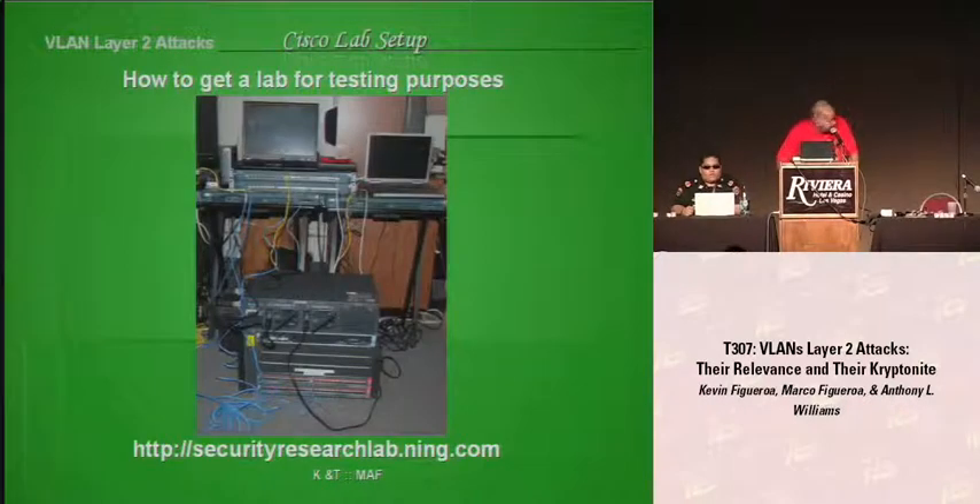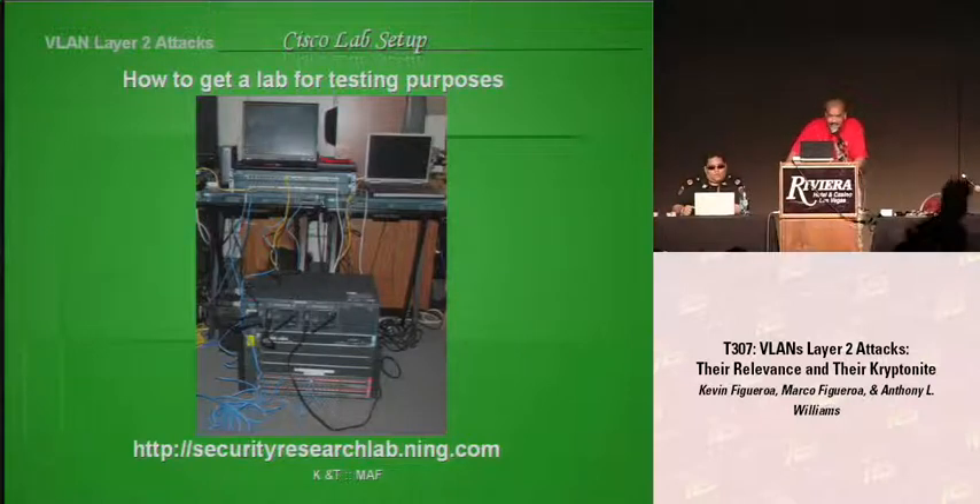This slide shows a portion of our lab. Over here are two 3600 Cisco routers, two 2900 catalyst switches, and this big one down here is the 4006 catalyst switch. A lot of this equipment we got astonishingly from dumpster diving and also some loaners from different companies. I'm going to pass it over to my brother so he can explain exactly how we got all this equipment.